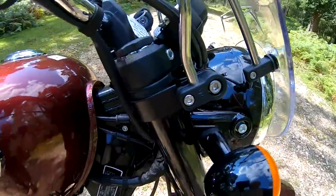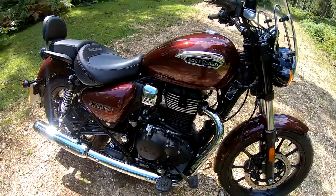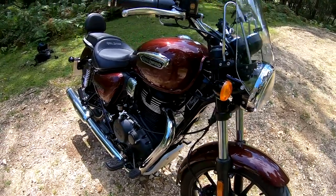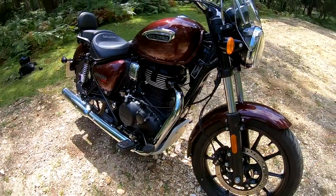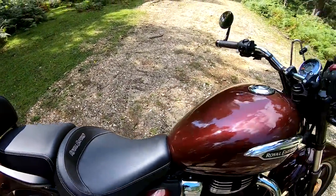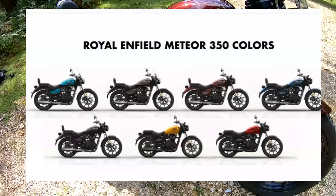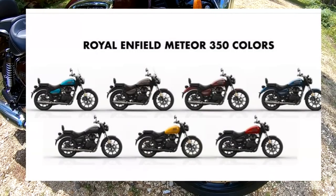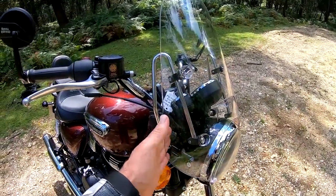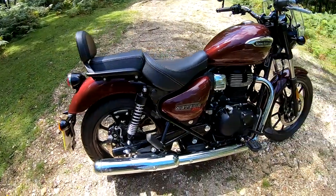A2 licence compatible for new riders - what a bike to have as a new rider. Three-year warranty, which is great. Non-adjustable front forks, but the ride quality is lovely anyway, and preload-adjustable shocks on the rear. Price varies from £3,879 up to £4,039 depending on spec. The base model is called Fireball, the Stella comes with the backrest, and the Supernova comes with the screen and backrest.